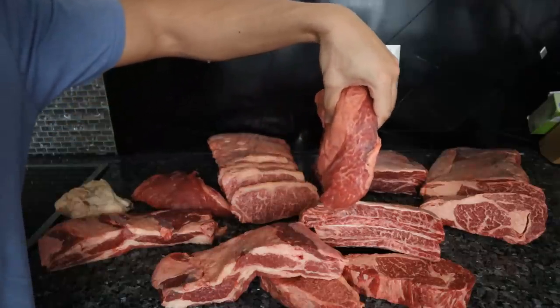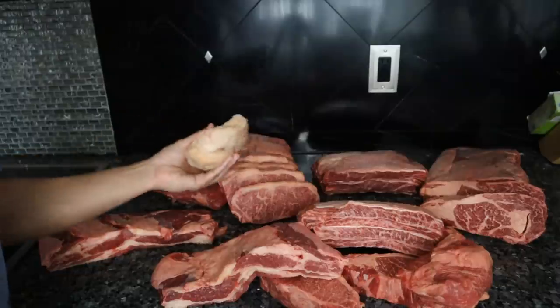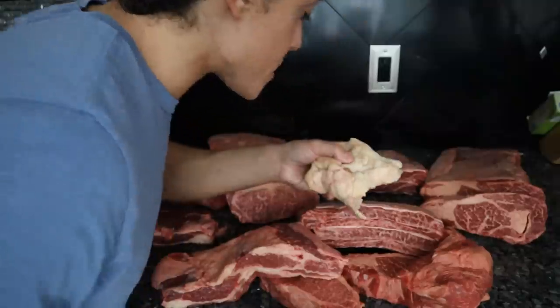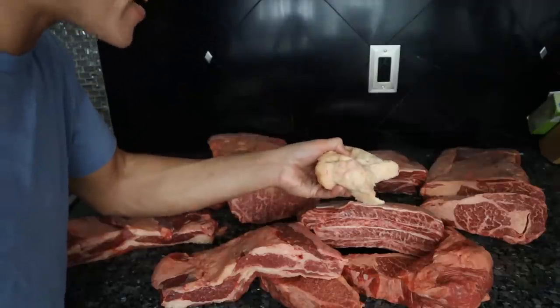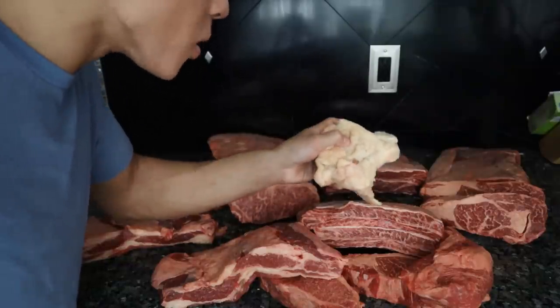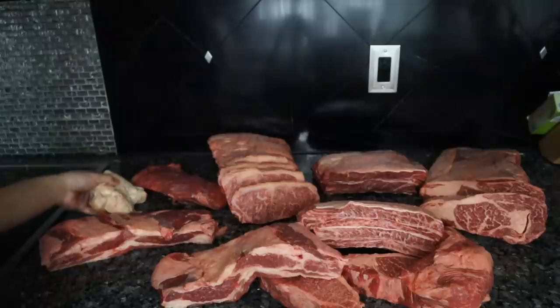Beautiful marbling makes the meat really tender and flavorful, and you will get to try some of the best beef fat I have ever had in my life. This smells just like butterscotch. Normally it's pretty hard and inconsistent to find really tasty beef fat, but the fat from these Wagyu cattle is the most delicious, consistent fat I have ever had.